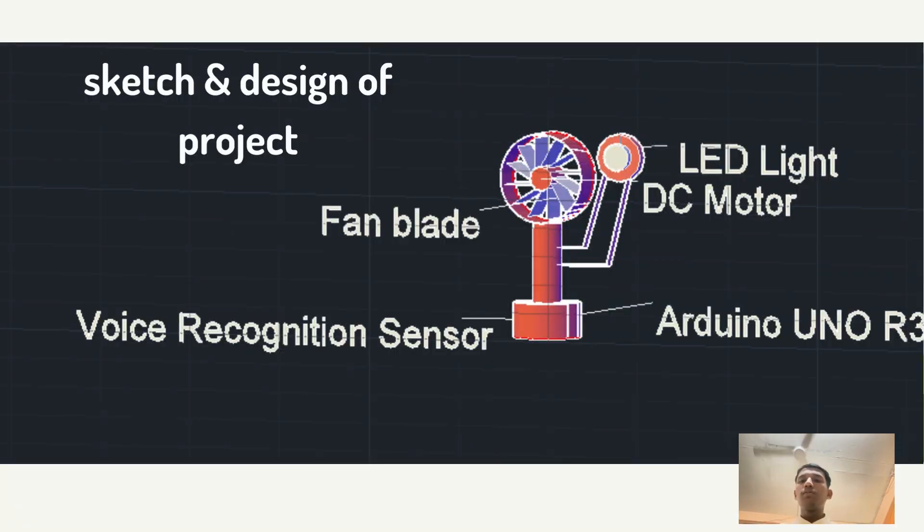For the sketch and design of the project, we have the DF Robot voice recognition sensor placed at the bottom of the fan, the Arduino Uno R3 hardware used to convert the code from the computer to the fan, a DC motor used for the fan, and LED lights to provide lighting when you are doing your work.